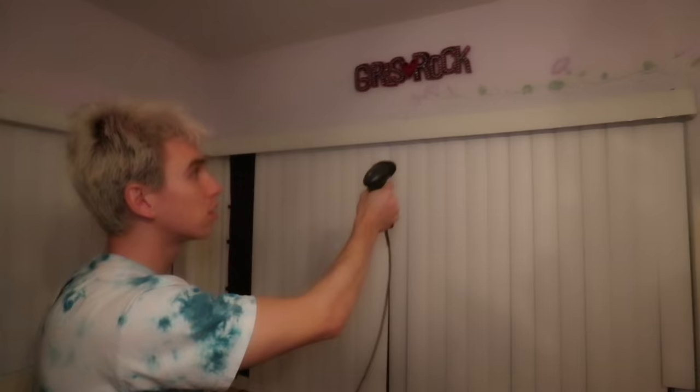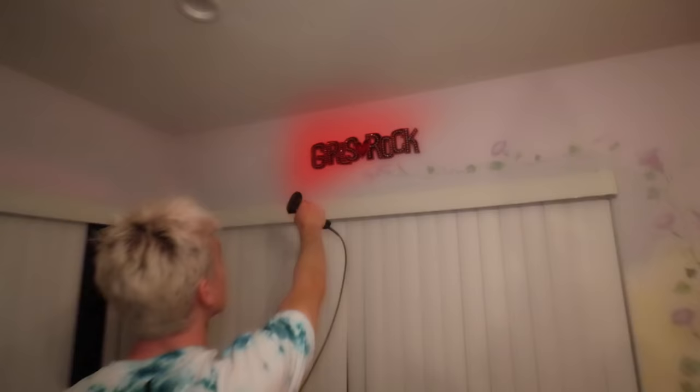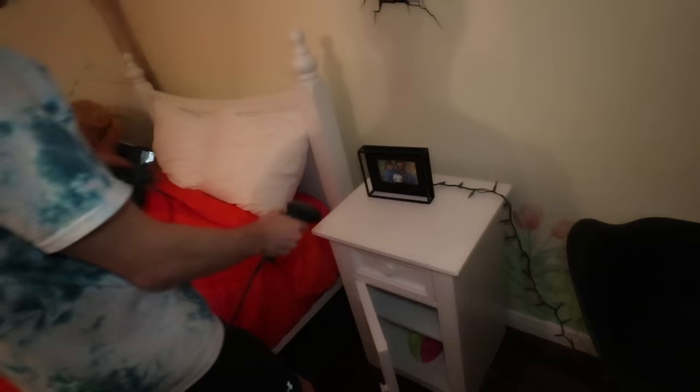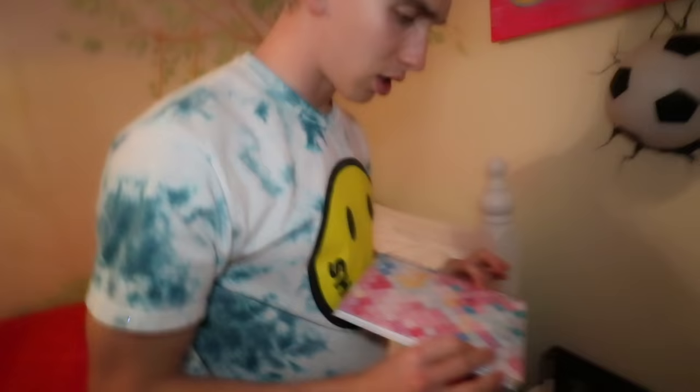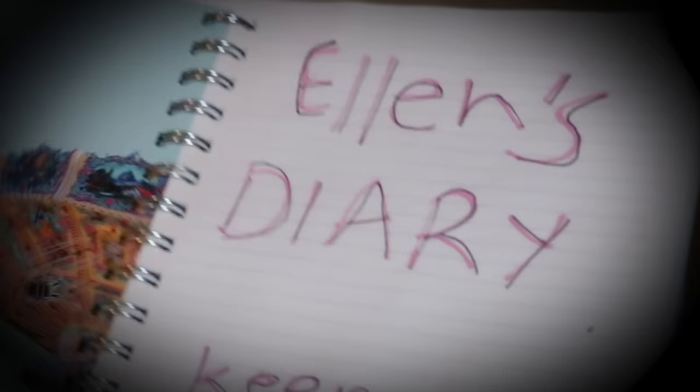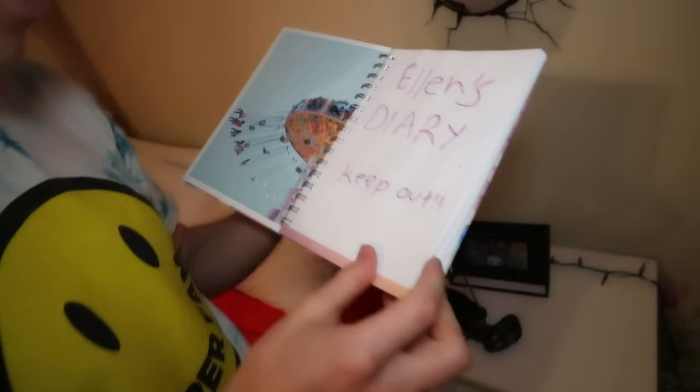Let me keep scanning to see if there's anything else in here. 'Girls rock' — scan that, see if there's anything hidden behind it. Let me try over here. Wait — there's something in here. A diary with donuts — it's Alan's diary! Read it. It says 'keep out.' Come on, just read it — that's where the secrets are for sure.